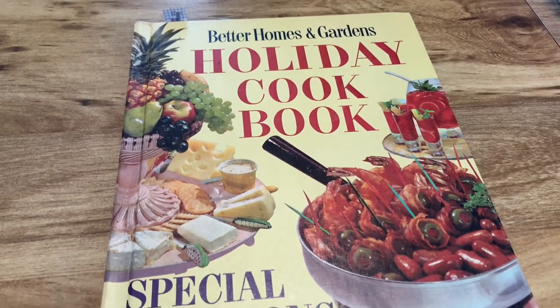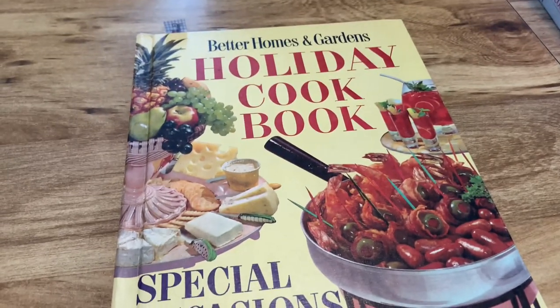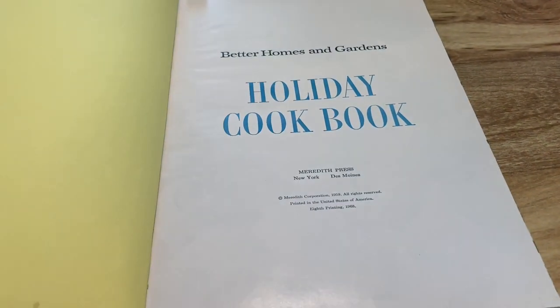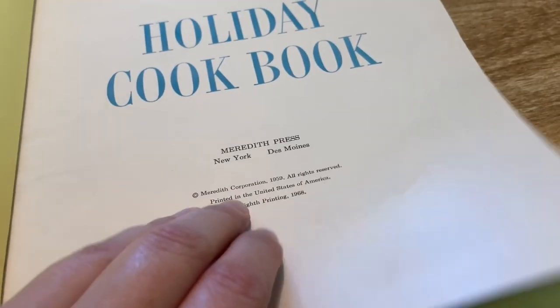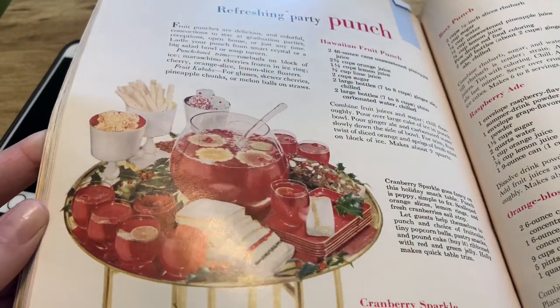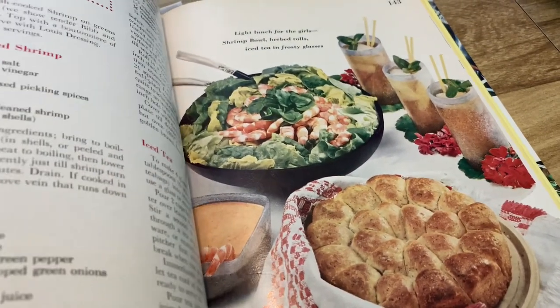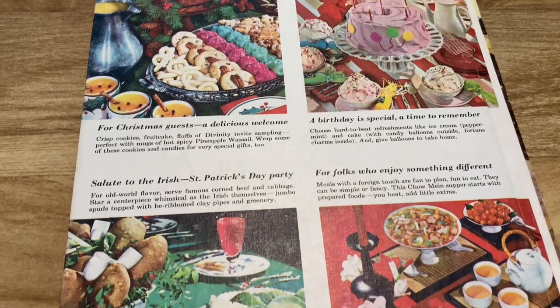The Holiday Cookbook is my favorite out of the Better Homes and Gardens collection — this one's from 1959. I have definitely made quite a few things out of it. I just love the holidays anyway and it's super festive, with extremely cute illustrations inside. It just makes me really happy. I've probably spent more time looking at this book than any other.